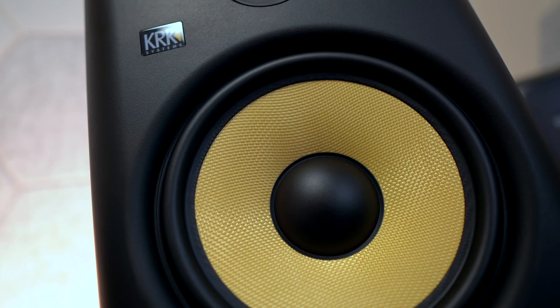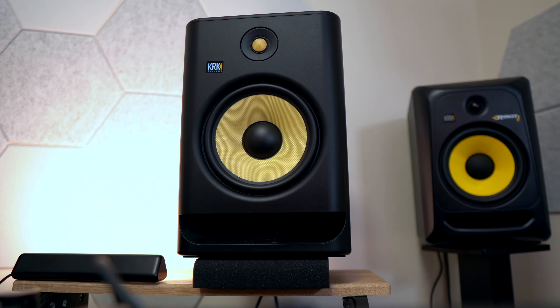I was excited — like these are going to sound amazing. I was really excited to hear the ribbon tweeter that everybody was giving these rave reviews to. People are really hyping this thing up. This should be the best thing ever, right?